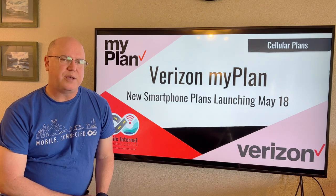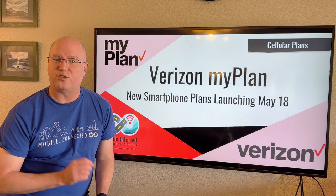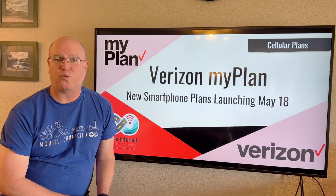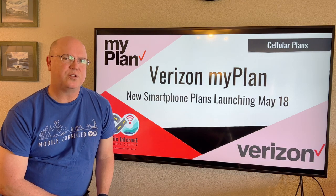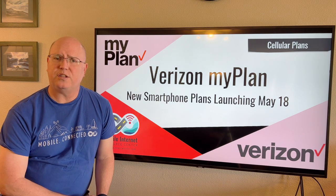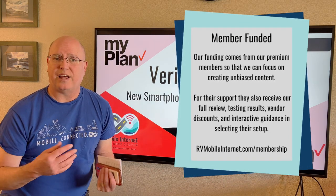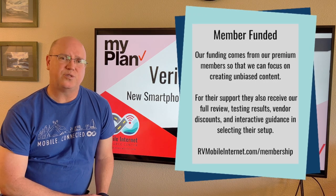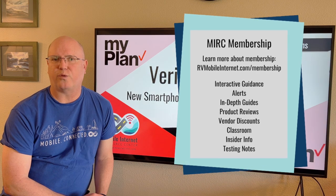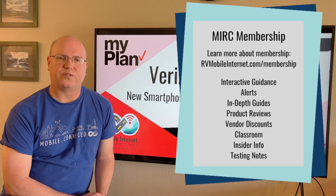That's it for Verizon's MyPlan for now. We haven't seen the official terms of service for these plans yet as we shoot this video, so some of the information here may change once the plans go live. If that happens, we'll provide updates in a pinned comment below. We thank you for watching, and we especially thank our premium members who fund this content and allow us to make these videos, as well as all the detailed guides and analysis on our website at the Mobile Internet Resource Center. Thanks for watching, and we'll see you next time.